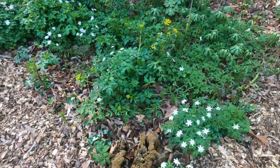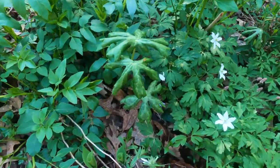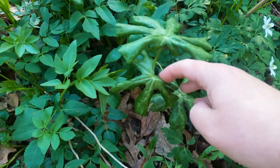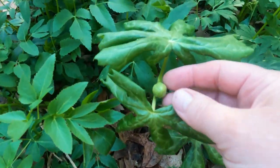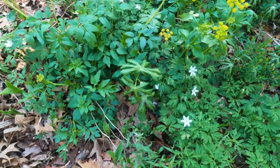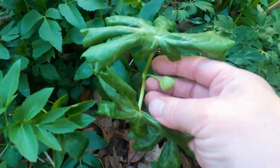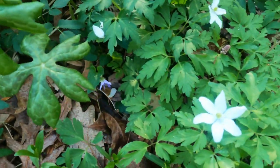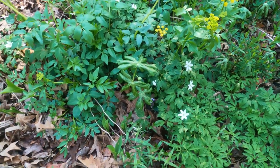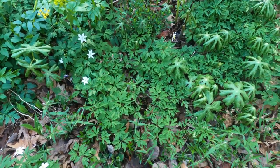In addition to those, we'll have the May apples here that have just started coming up this week. These are the May apples — this is actually the apple. So around May 1st, that will turn into a little white flower, similar to that one, and then it'll turn into the big hard seed.